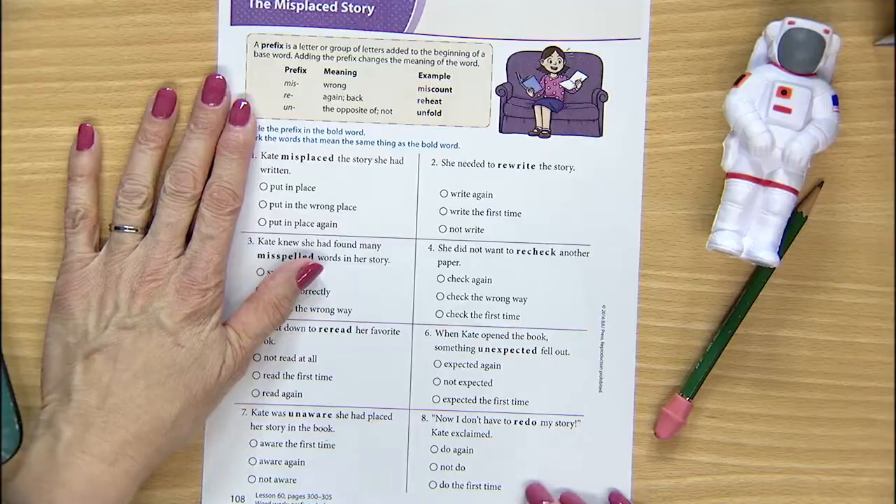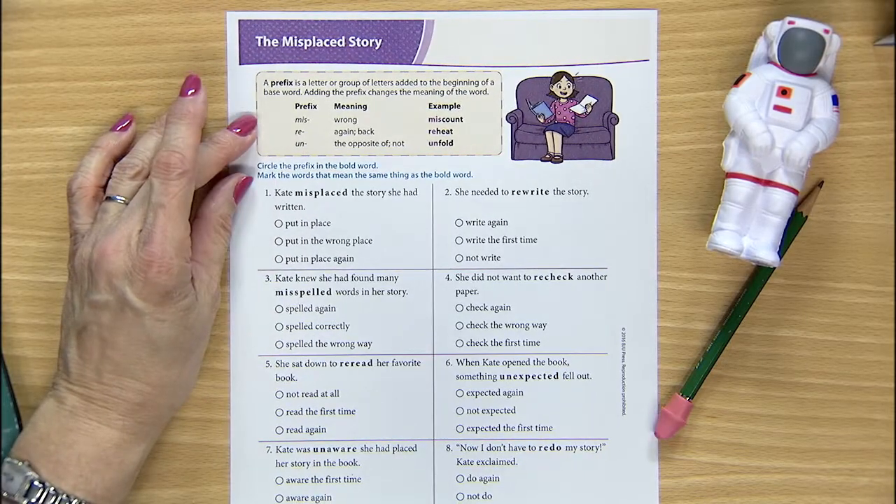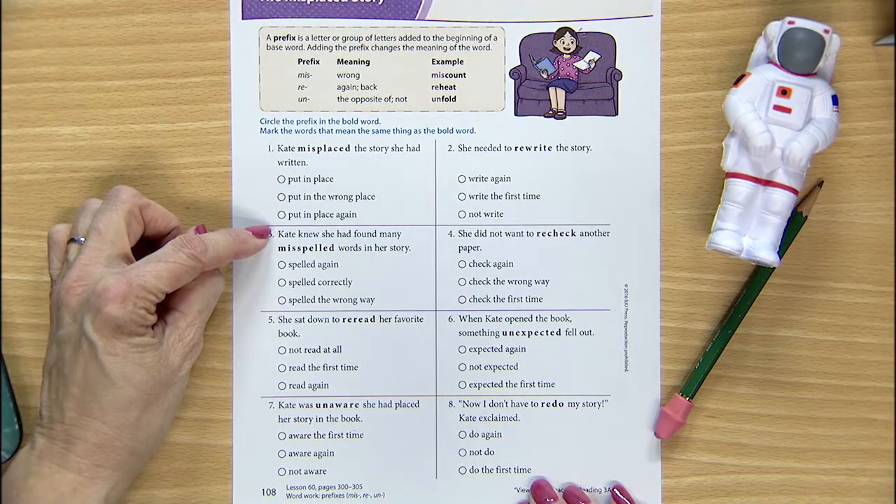Look at page 108. Circle the prefix in each of the bold words and then fill in the bubble beside the words that give the same meaning. Now, as I was studying for this lesson, I found out something I never knew before. When the astronauts were orbiting the Earth or even worked on the space station, they were about 250 miles above the Earth. With this same proportion or scale, that would be like a half an inch above the surface of the globe — about a finger width where the orbit would be.